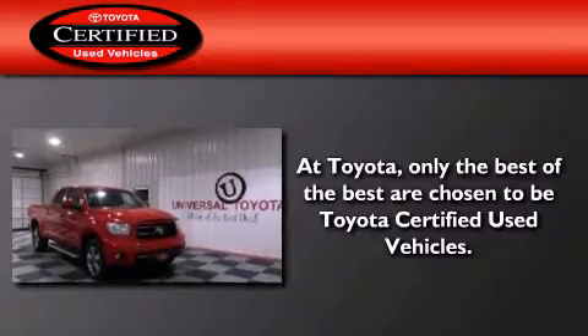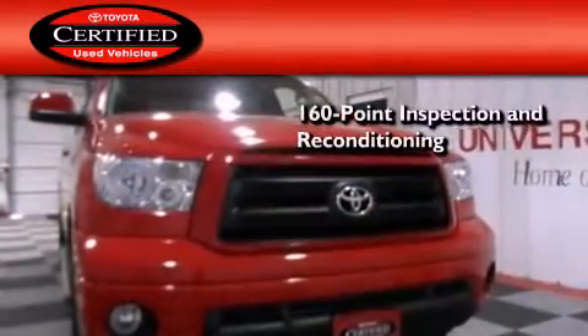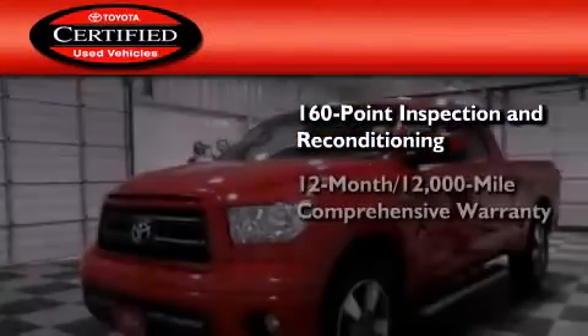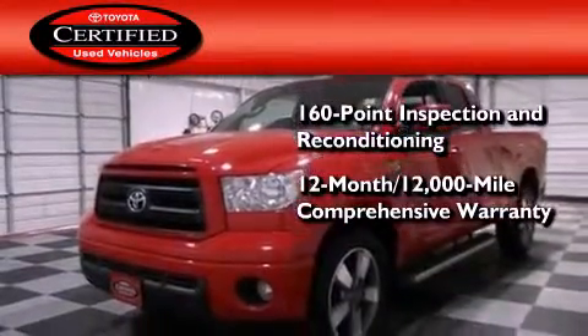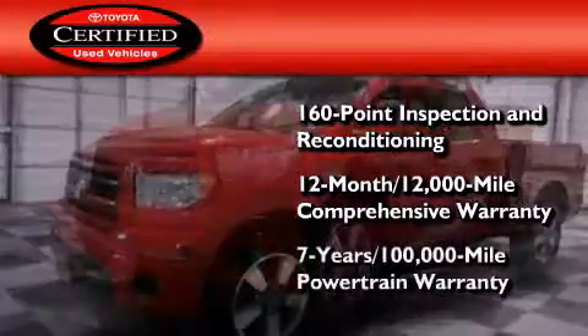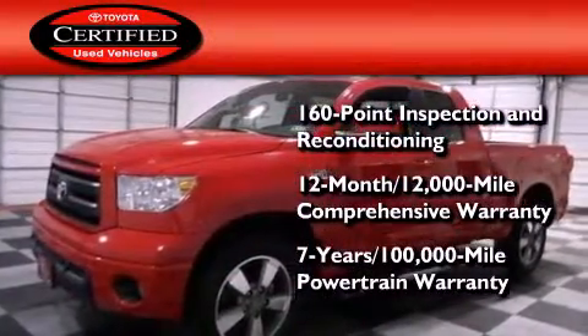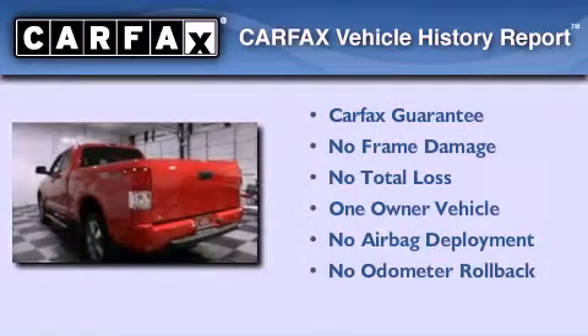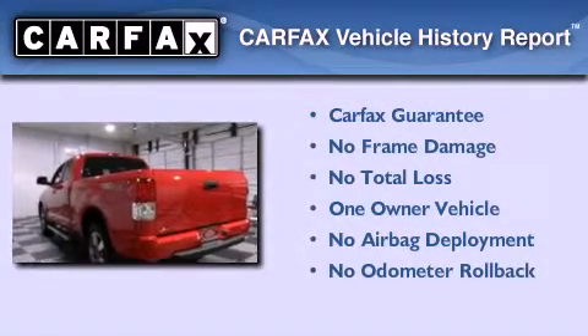Toyota's certification includes a 160-point inspection and an extensive reconditioning process, plus a 12-month, 12,000-mile comprehensive warranty, and a seven-year, 100,000-mile powertrain warranty. This truck has also had only one owner and it qualifies for the Carfax buyback guarantee.